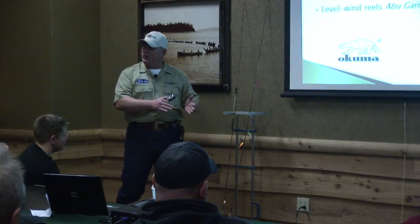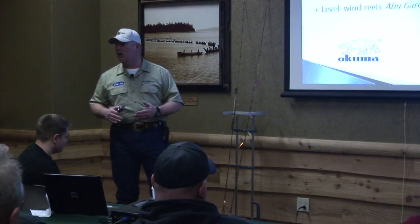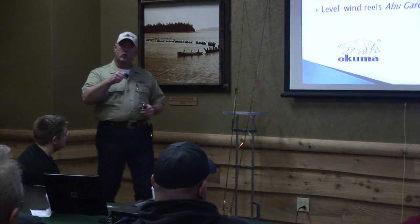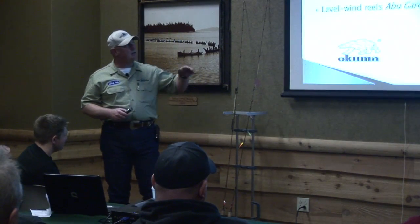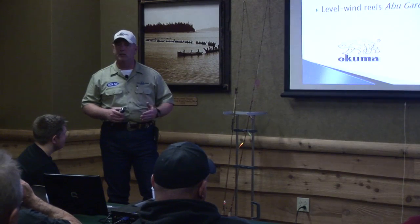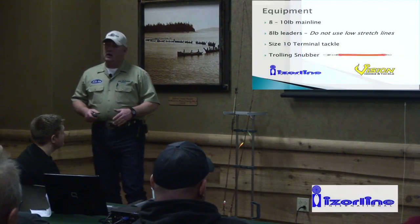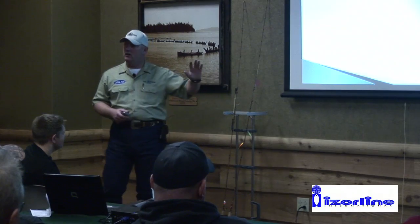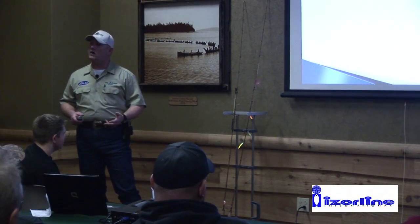You can fish kokanee with a spinning reel setup, but I really prefer level line reels. They give more control, I can get the drag nice and light, and I don't have to worry about the rod accidentally coming out of the holder. I'm using Abu Garcia 5500 C3s — tried and true, they last a long time. On my main line I run 10-pound test, though I've gone as light as 8-pound.